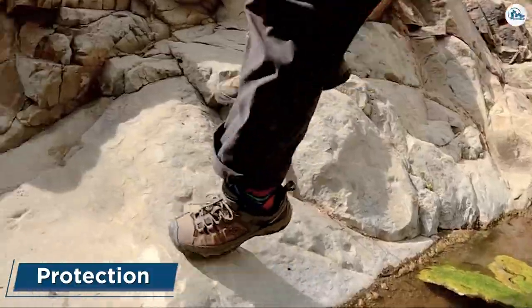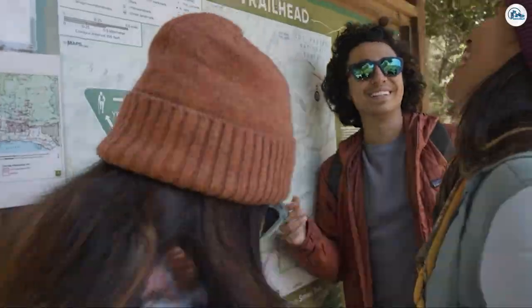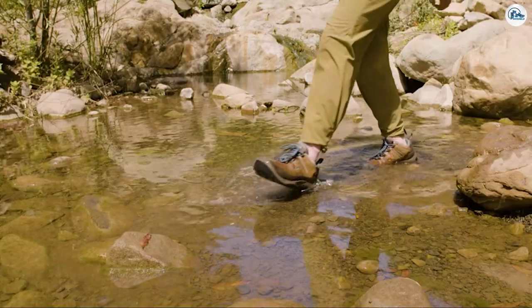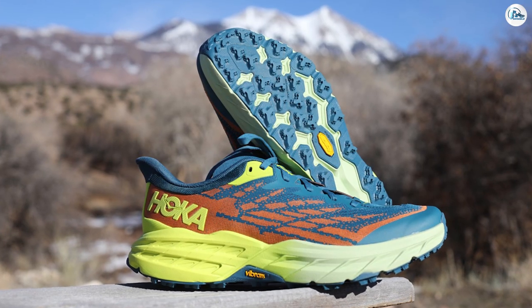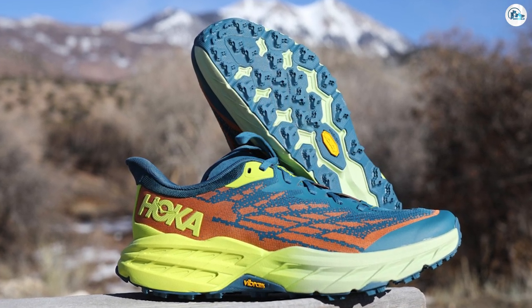Protection: Hiking boots are manufactured from thick material and generally have a tough sole, providing protection for your whole foot. What sets hiking boots apart from trail runners, most notably, is the high ankles that help provide support and prevent you from spraining or rolling your ankles.